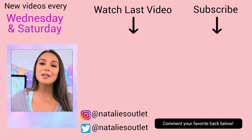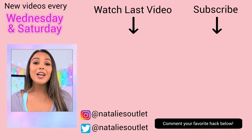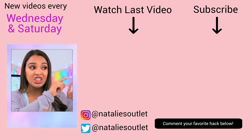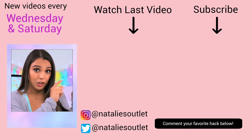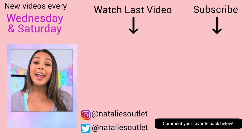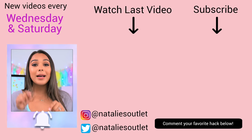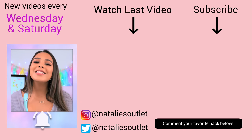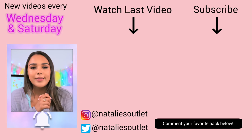I hope you enjoyed today's makeup video — if you did, make sure you give it a huge thumbs up. Check out my last video where I show you the best food hacks ever. Subscribe by clicking on my face — I post new videos every Wednesday and Saturday. Make sure you have notifications turned on so I can see you twice a week. I hope you have an amazing day. Don't forget to live weird or die normal. Bye!